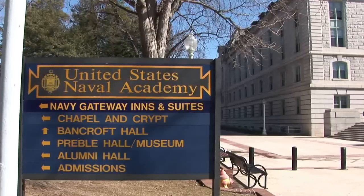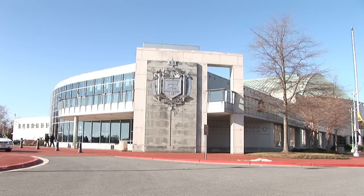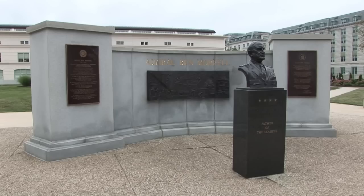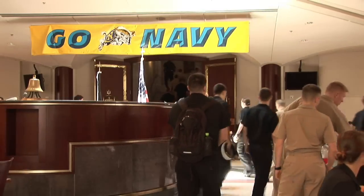Founded in 1845, the United States Naval Academy in Annapolis, Maryland is a four-year undergraduate institution that strives to accomplish its mission to develop midshipmen to lead as officers in the Navy and Marine Corps upon graduation. An important component of being able to accomplish these goals is making sure that the entire brigade is well-fed.